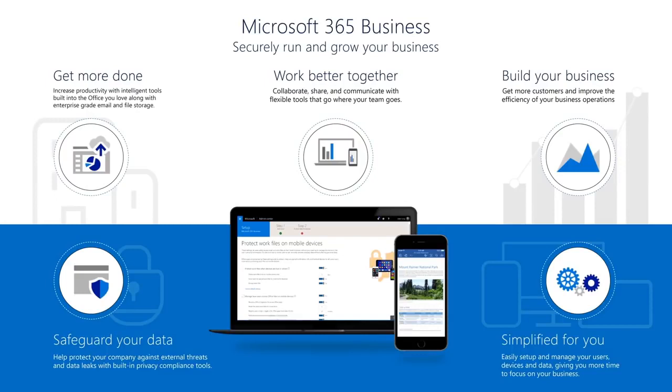Microsoft 365 Business also includes specific apps designed to help you grow your company, like Bookings and Outlook Customer Manager, which help you get more customers and improve business efficiencies. We'll also show you how Microsoft 365 Business helps you safeguard your data by protecting your company against external threats like phishing and malicious emails, and features to protect sensitive information like social security numbers and credit card information. Finally, we'll show you how you can easily enable all of these features along with simplifying device setup.